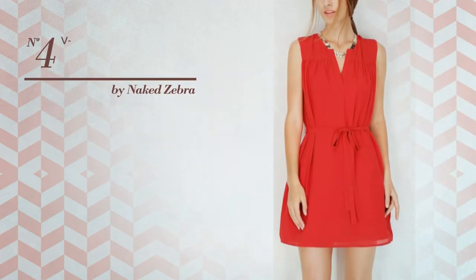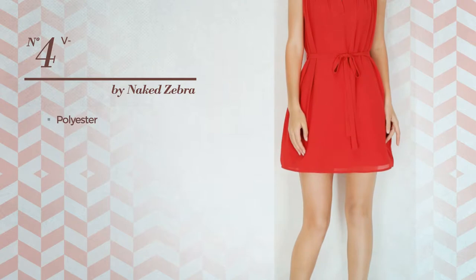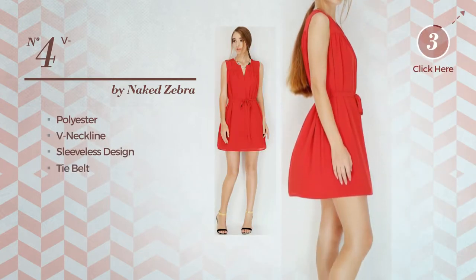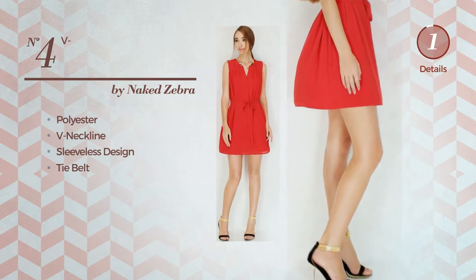Number four: a mermaid dress produced with quick-drying polyester. This dress includes a V-neckline, sleeveless design, and tie belt, available in 15 colors.